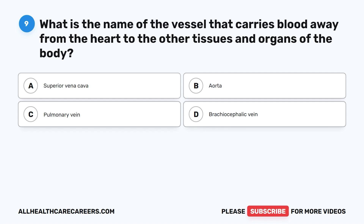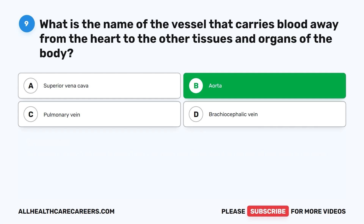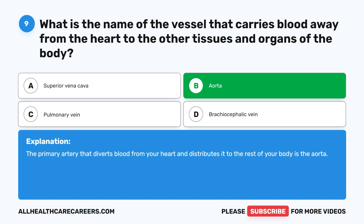Question nine. What is the name of the vessel that carries blood away from the heart to the other tissues and organs of the body? A. Superior vena cava. B. Aorta. C. Pulmonary vein. D. Brachiocephalic vein. The correct answer is B. Aorta. The primary artery that diverts blood from your heart and distributes it to the rest of your body is the aorta.